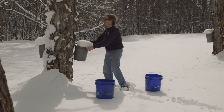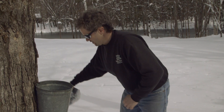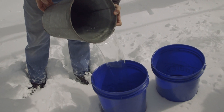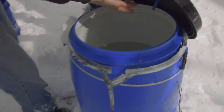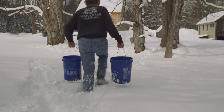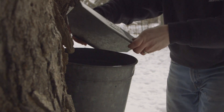It all starts out here, where sap is collected from maple trees. Many sugarers these days use tubing technology to gather the sap, but you'll find some places like Parker's use both tubing and sap buckets. Pretty cool to see a nod to early sugaring operations still in use.